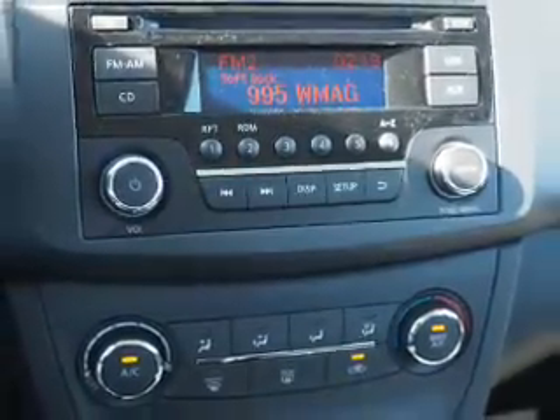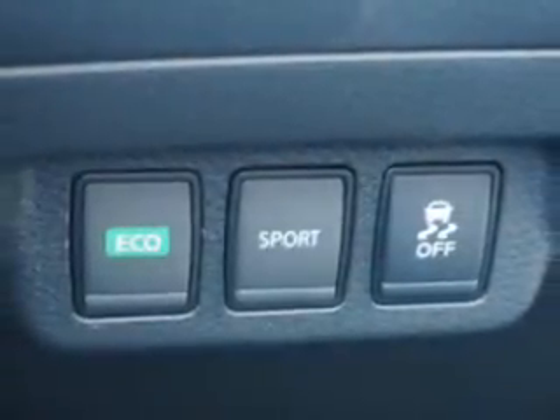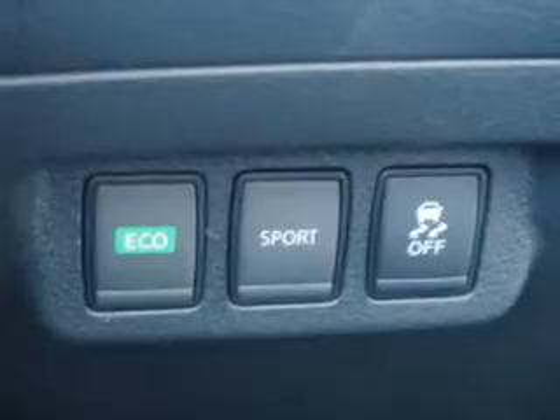Child safety locks, iPod integration, cruise control, great quality at a great price. Call or click to contact us today.